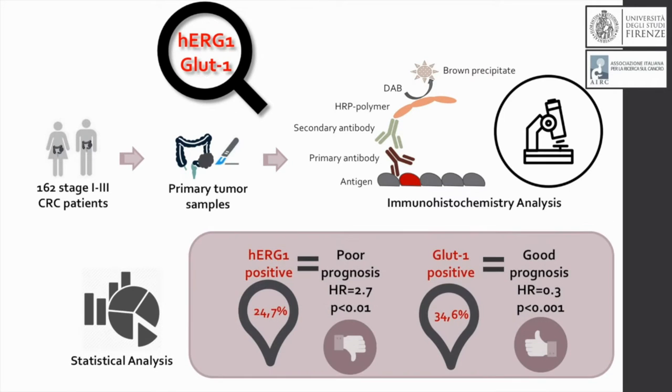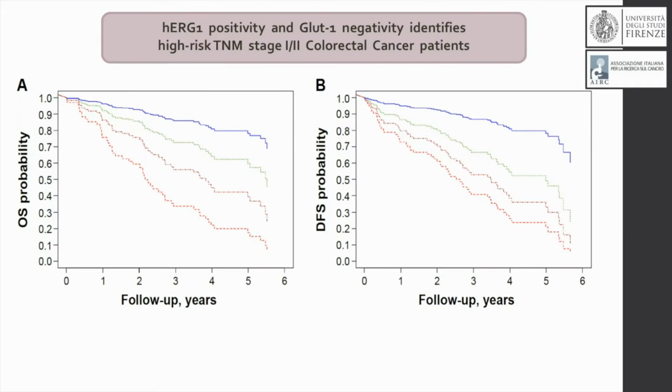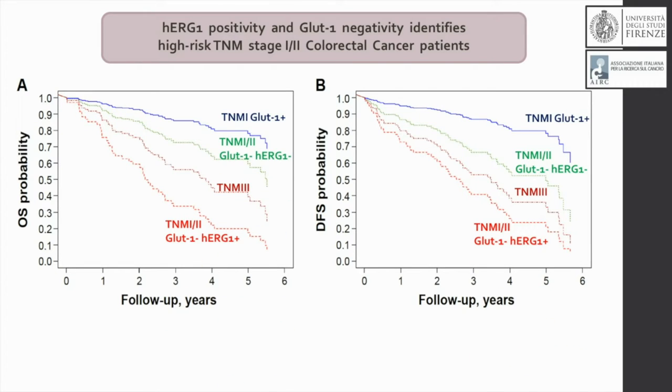It emerged that HERG1 has a negative impact on survival whereas GLUT1 has a positive impact on survival. This is much more evident from the curves shown here. In these curves we divided the patients into groups based on the stage — stage 3 — and based on the positivity or negativity to HERG1 and GLUT1 respectively.